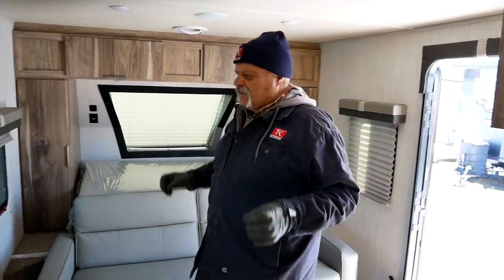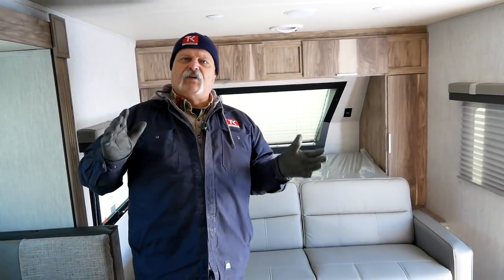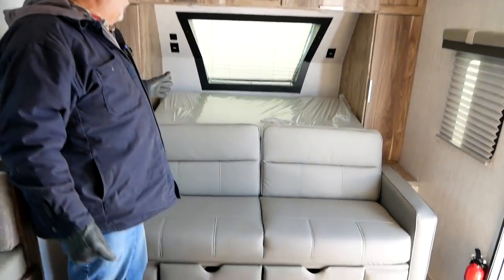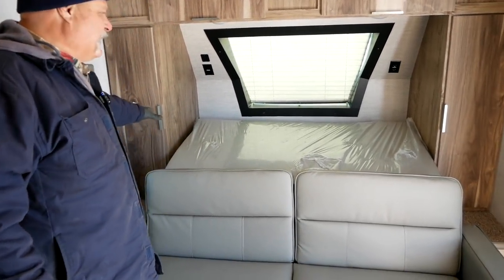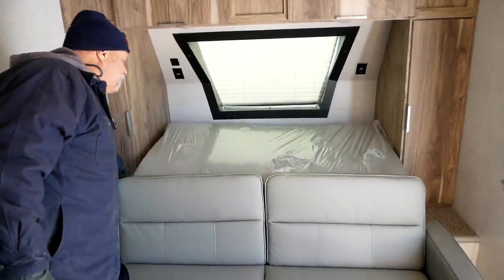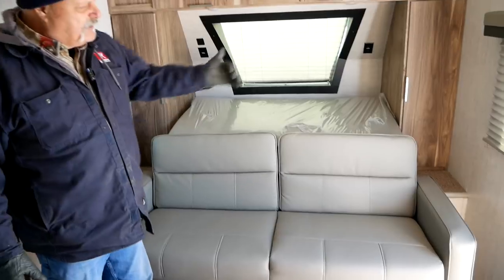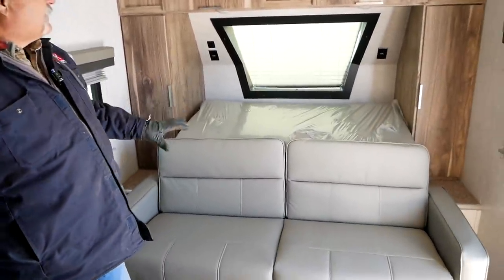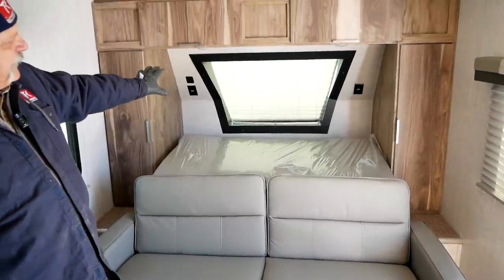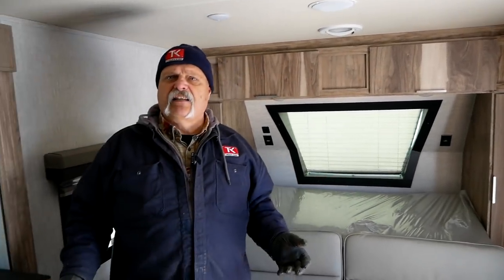In a small trailer, space management is very important, and I really like units that put in items that do two jobs. Right here we have a nice couch, but it lays down flat — and behind it is the mattress for the bed. It folds forward and you have a nice full-size bed with space on either side to get in and out. I hate beds jammed up against the wall where you have to crawl over somebody. You'll also notice that big window on the nose — more windows means more light, and more light makes the space feel bigger.